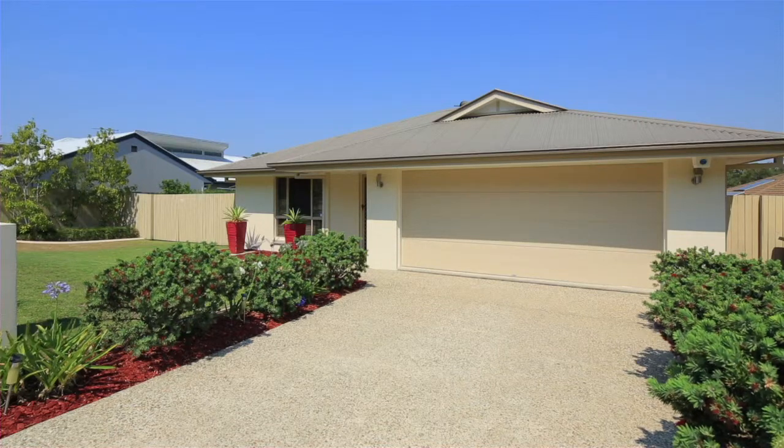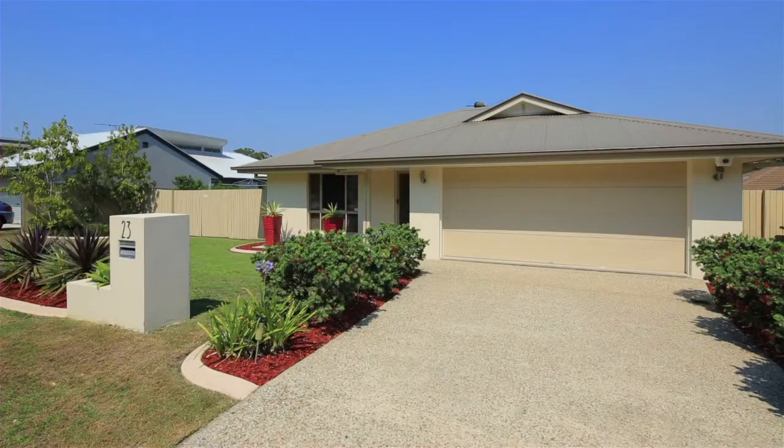Hi, I'm Chris Gilmore from All Properties Group, and welcome to 23 Randwick Place in Drewvale, in the Trinity Green Estate. Now, what a great time to be purchasing a home. With only 26 homes on the market currently, all the good homes generally go very quickly, and I can guarantee this one's going to go super quick.